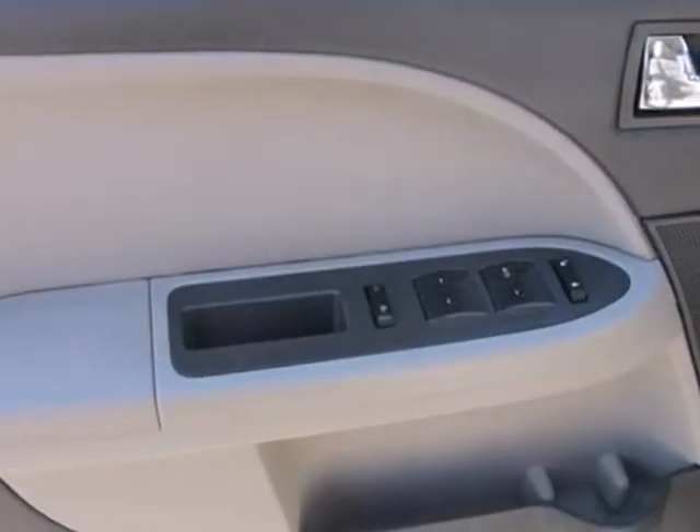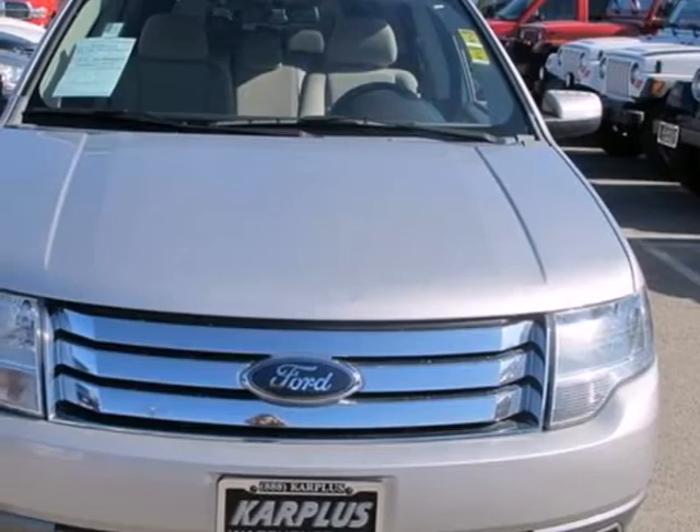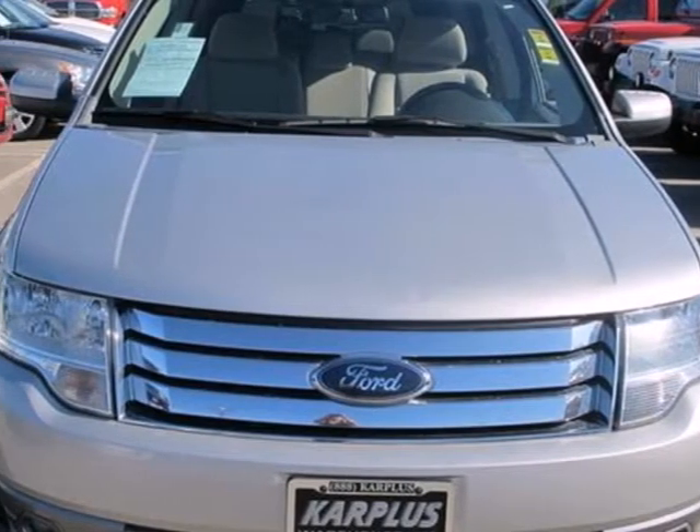Whether you're looking for a safe and roomy wagon for your family or your commute, this versatile Taurus X is a top choice. See it for yourself today.